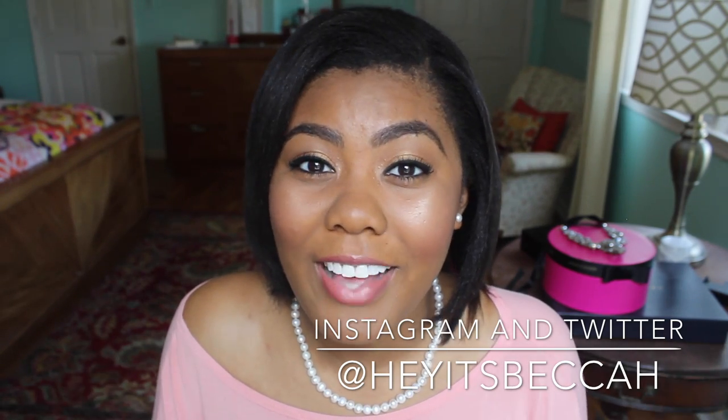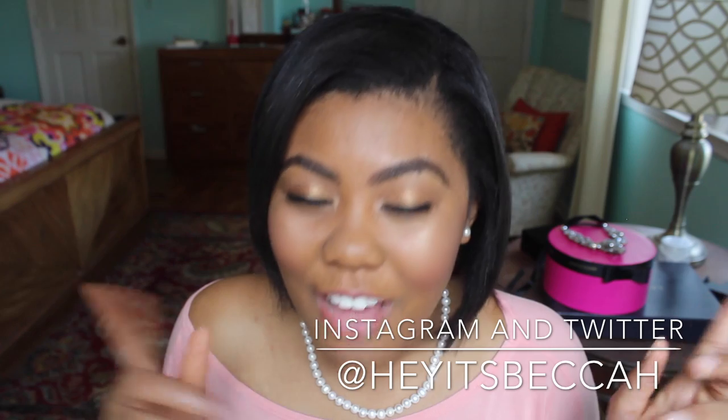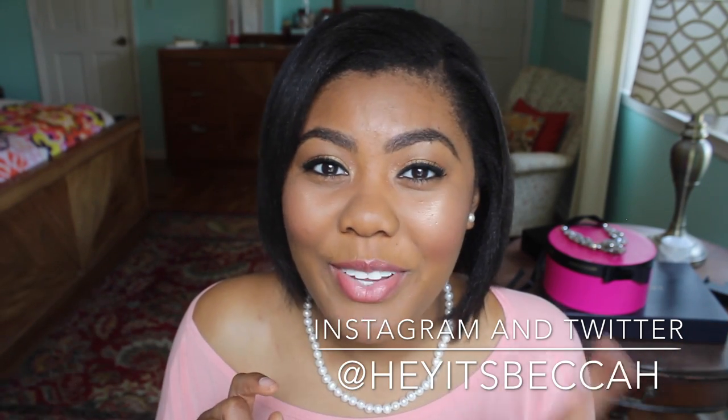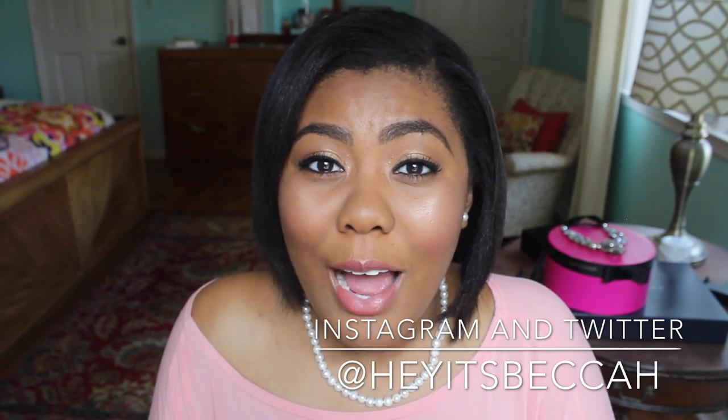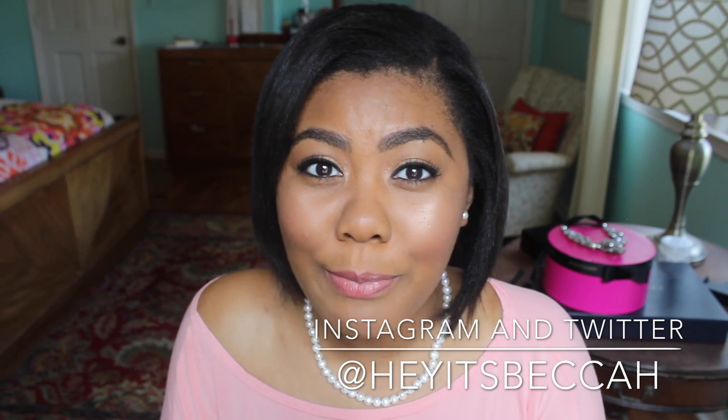I really hope you guys enjoyed this video — if you did, give it a thumbs up. Don't forget to follow me on Instagram and Twitter to stay updated; my handle is @HeyItsBecca with an H at the end on both platforms, and that's linked below. Subscribe so you don't miss an upload. I have spring break coming up so there'll be a lot of videos, including vlogs — I'm going to the beach with my mom and my boyfriend Aria, so keep an eye out for those vlog videos!